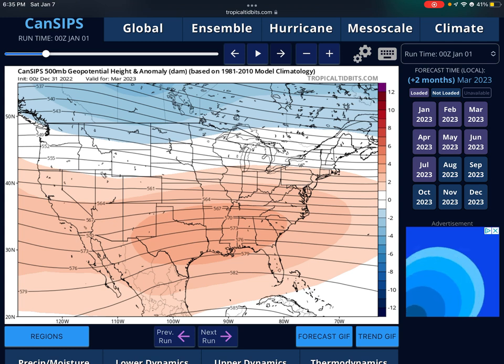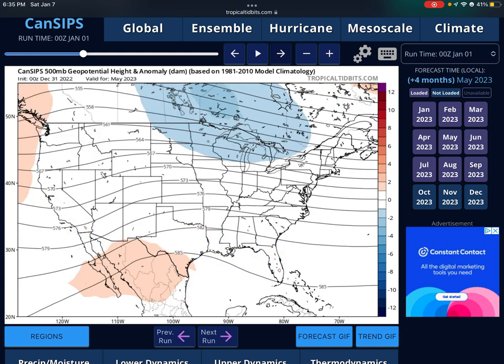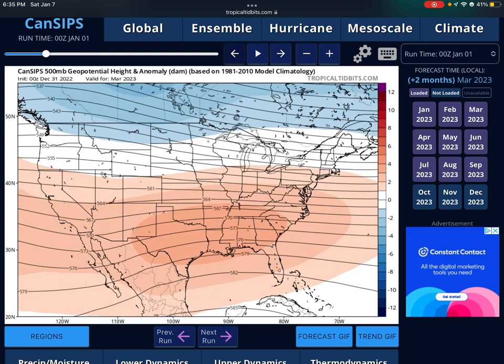In March, Gulf moisture, humidity, and above average temperatures will still be present for the Ohio Valley, Midwest, Dixie Alley, and parts of Florida. In April, that pattern goes way south, making most of the severe weather concentrated in Dixie Alley and the Ohio Valley — not much in the Midwest. Looking further into May, the pattern moves more south.